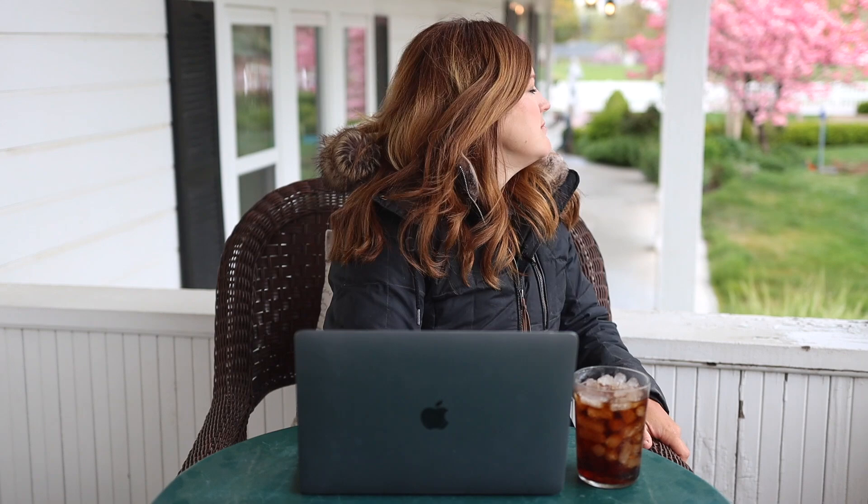Hey guys, welcome to this week's recap video — a little bit of a different view today. I'm the one looking straight into the sun porch, and you guys get to see what I normally see, which is the south side of our house. There is a crab apple in bloom back there with pretty pink blooms. We are doing a deep clean up here.